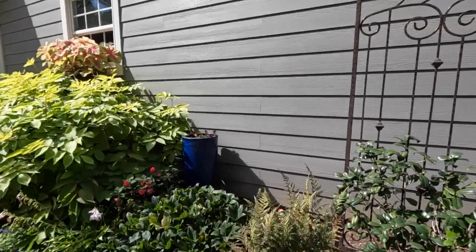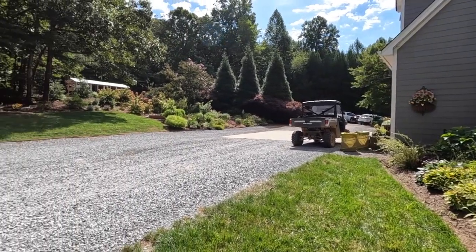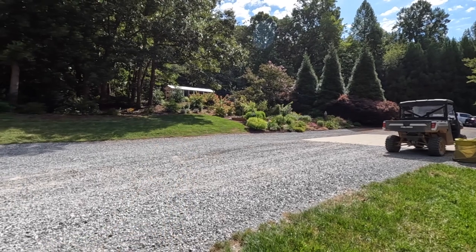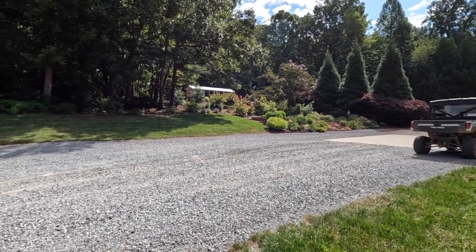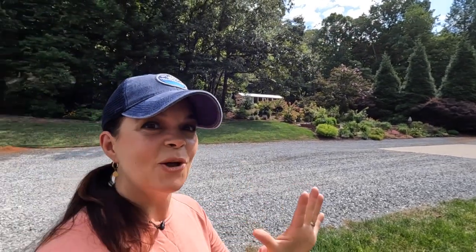Up in the chicken coop the girls are singing — that's what we call the egg song in the chicken world. After a chicken lays an egg she'll sing that song, very proud of herself. Emily just came down and said she got an egg, so that was the second one of the day — maybe this will be number three.